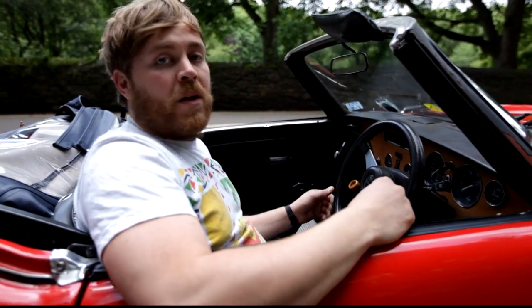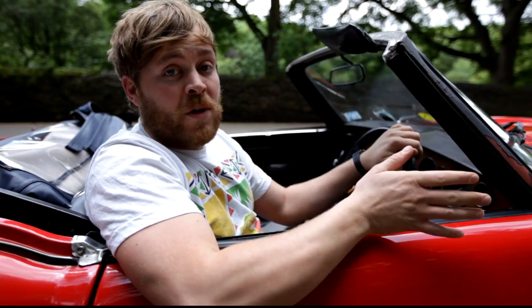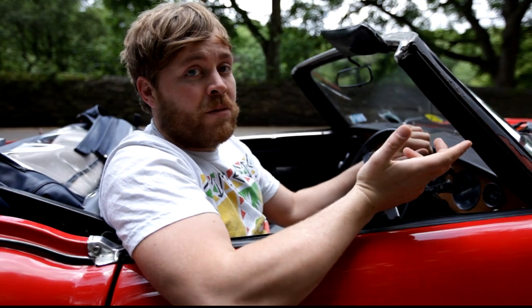Here it is — the 1977 Triumph Spitfire. I'm selling it for £1500. It's had lots of work done recently: it's just passed its MOT, it's got a new unleaded head, brand new suspension, and electronic ignition.